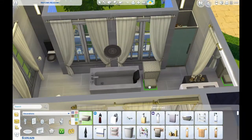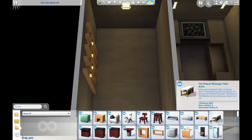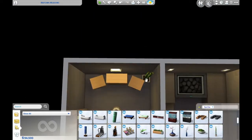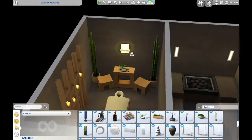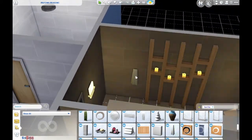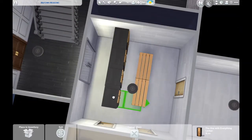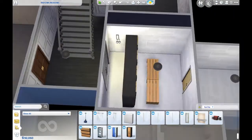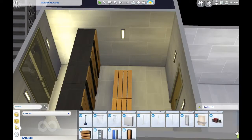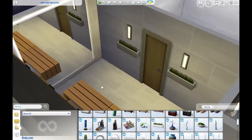We're almost done with this part of the house - there's a bathroom for the lady, pretty nice if a little small. Now we're down in the basement, which is like a wellness center. I used a lot of items from the Spa Day pack here - there's a sauna, a massage room that looks really relaxing, and a changing area. The idea is that they use the gym in the house, go to the backyard pool to cool down, then come down here to relax.